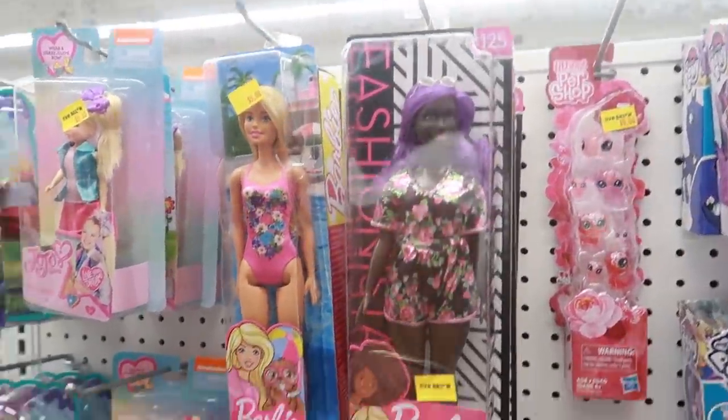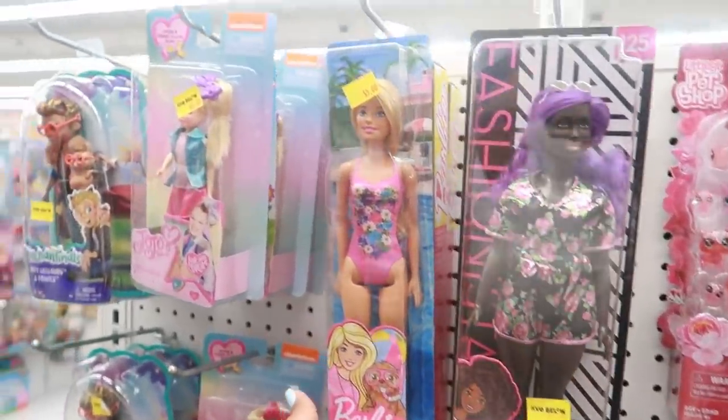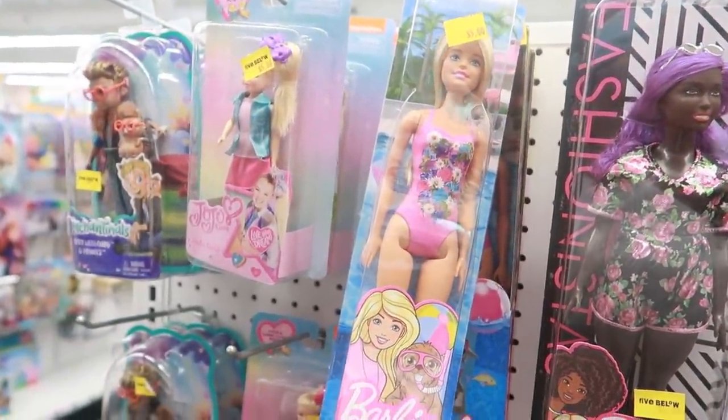They even have some Barbie Fashionistas for five, or you can get a regular Barbie with her little bathing suit right here.